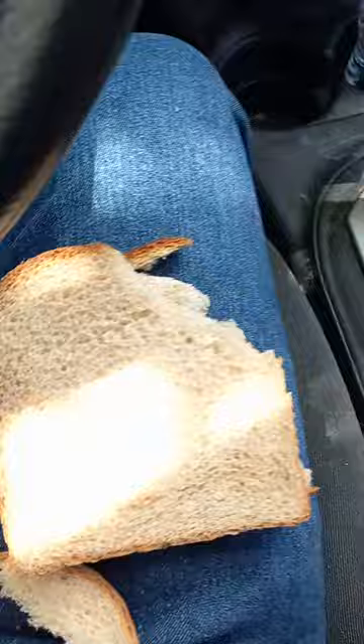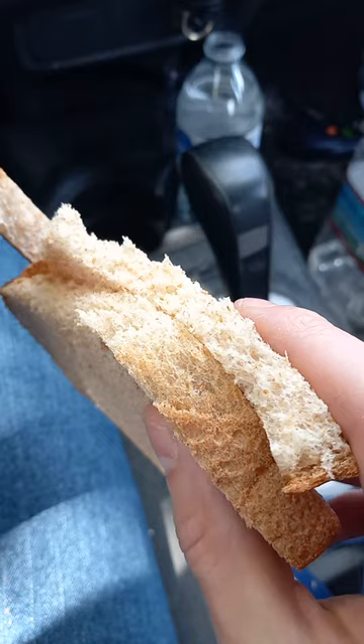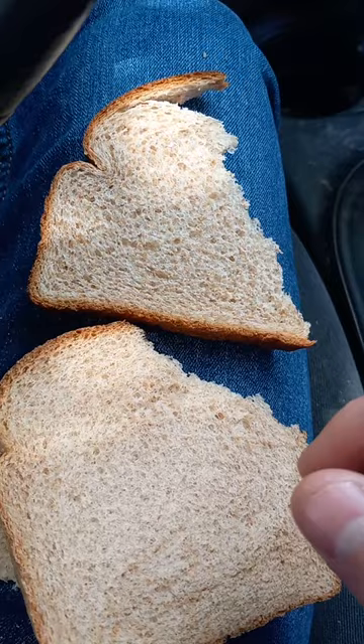Comparing the bread texture-wise, the Sara Lee is on the far right, and Nature's Own Whole Wheat is on the left. The Sara Lee is more airy than the Nature's Own. The Nature's Own is kind of thicker, more close together.